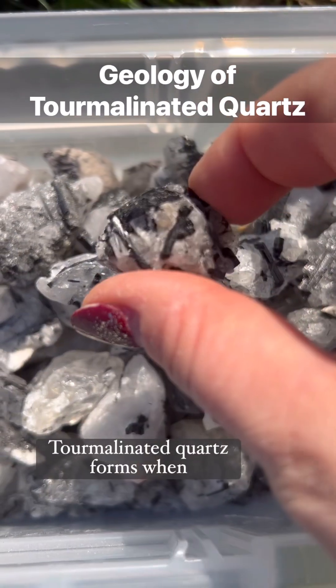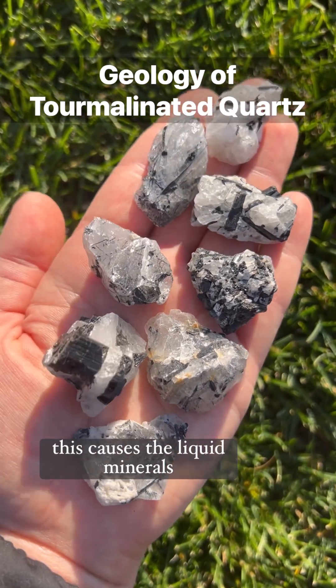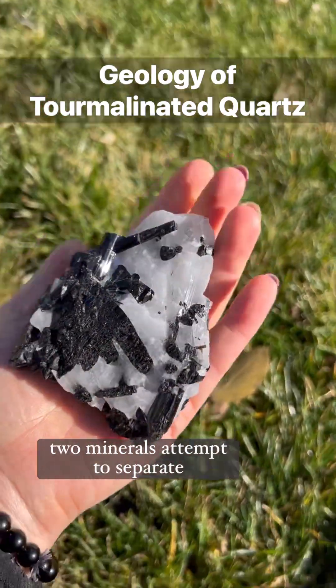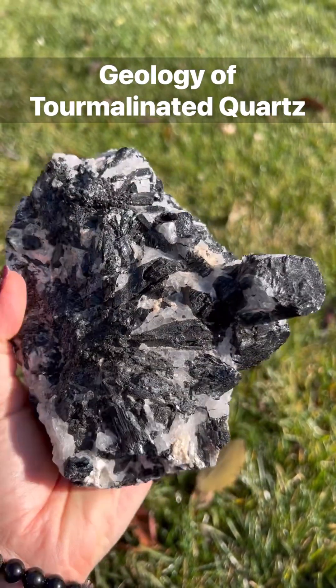Tourmalinated quartz forms when liquid quartz and tourmaline are combined at high temperatures and pressures. This causes the liquid minerals to mix with each other. Once the temperatures and pressures begin to decrease, the two minerals attempt to separate from each other, leaving inclusions of black tourmaline trapped inside of the quartz crystal.